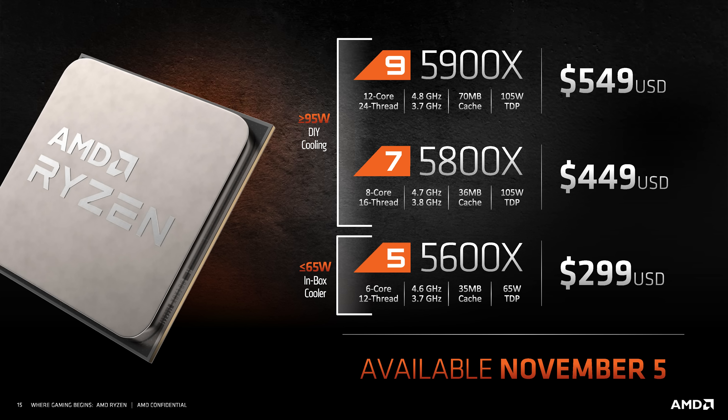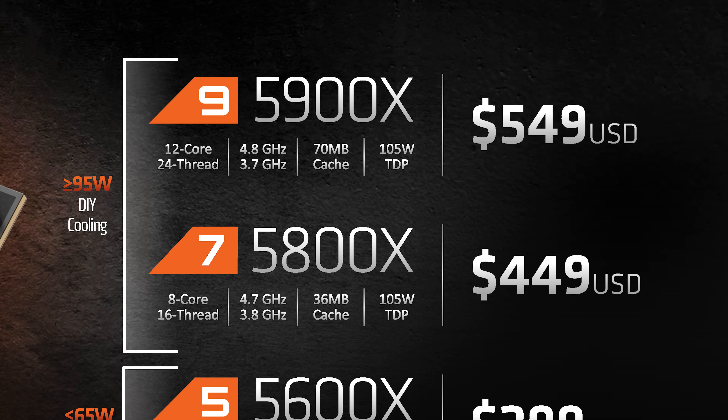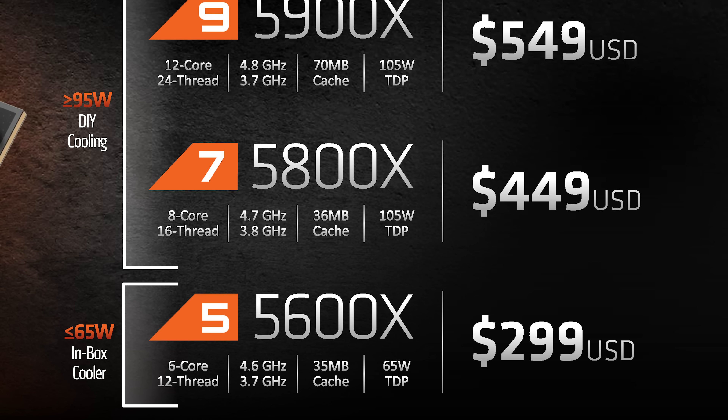AMD have announced four processors, all of which will be available on November 5th. The Ryzen 9 5900X brings a 12-core, 24-thread design with a 4.8GHz boost clock, 70MB of cache split into 64MB L3 and 6MB of L2, along with a 105W TDP. It'll be available for US$549. Next up is the Ryzen 7 5800X, an 8-core, 16-thread part with a 4.7GHz boost clock, 32MB of L3 cache, and a 105W TDP for US$449.